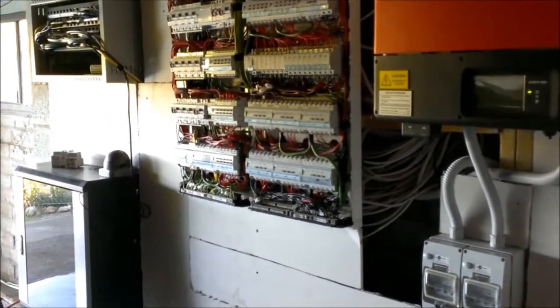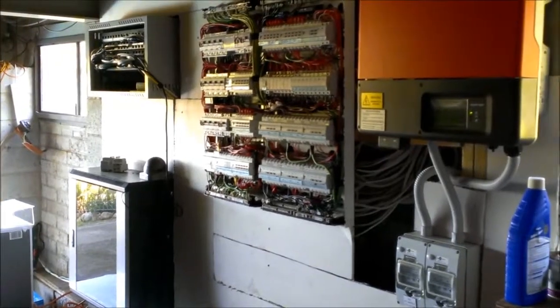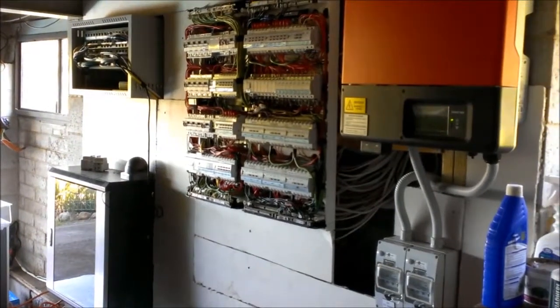Welcome to another edition of EcoElectric's informative training and promotional videos. This is actually a test wall that we have as a part of our office.